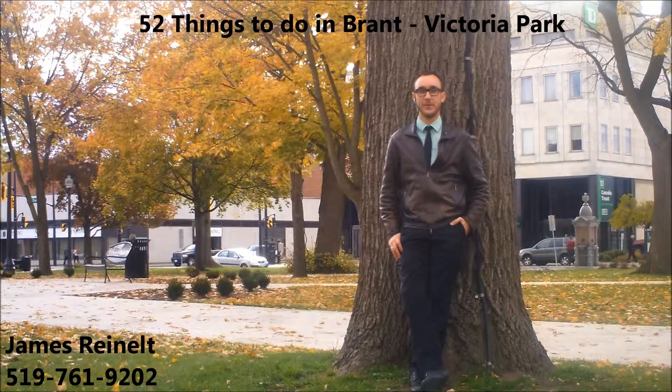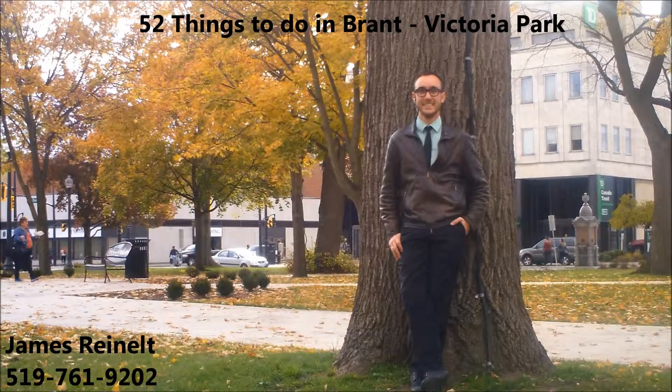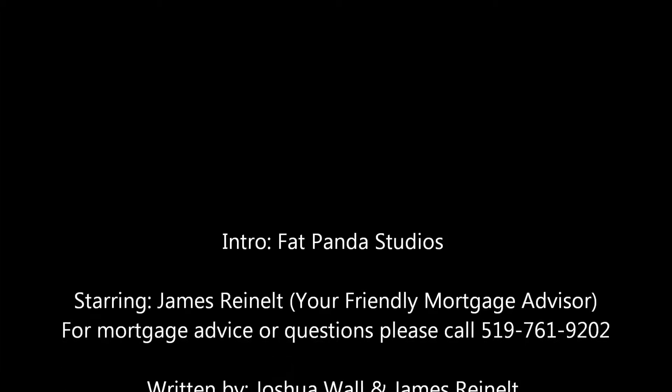Thanks for tuning in. I'm James Rinell, your friendly mortgage advisor, leaning back and relaxing. Until next time. Thank you.